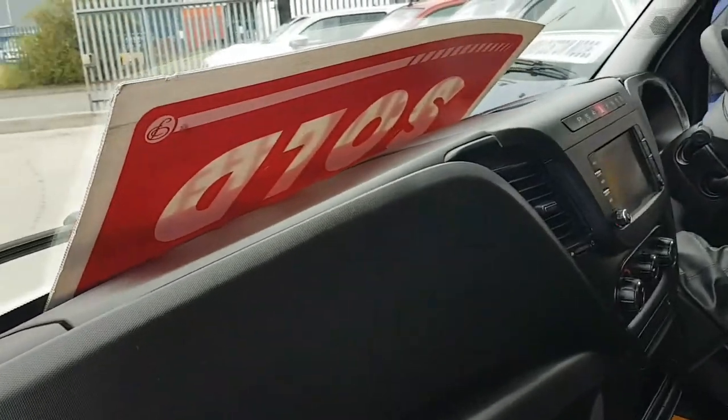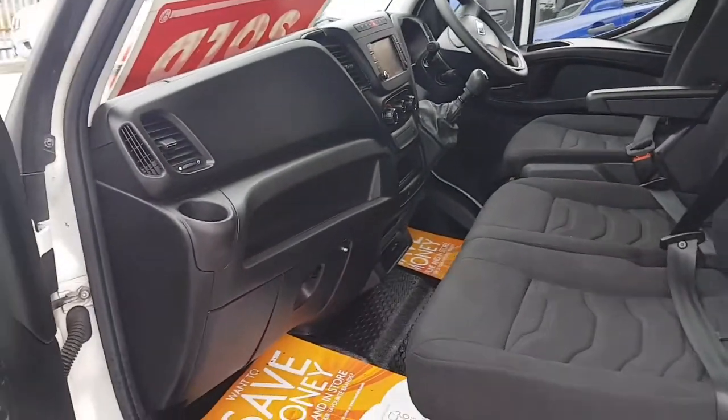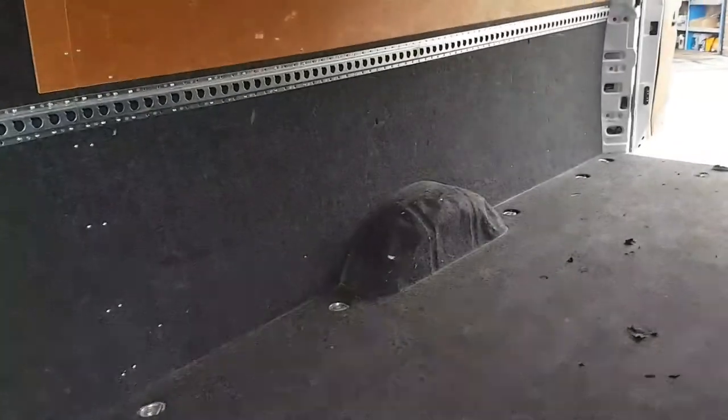No scratches on the dashboard, nice and clean — just a one lease owner. Side loading door. The load area is fully rear ply lined and also carpeted on the floor, with tie rails on the side and a factory bulkhead.